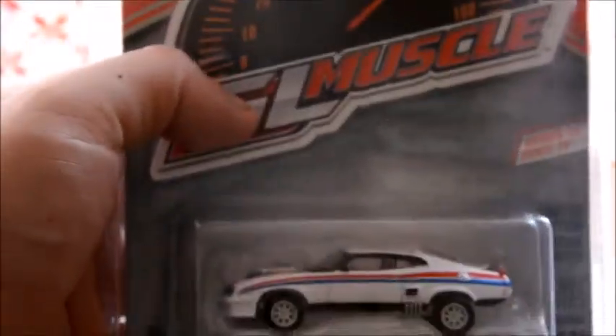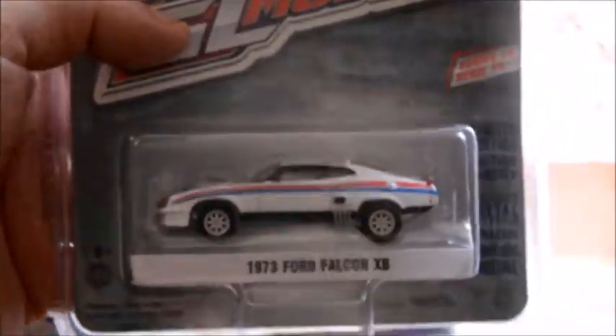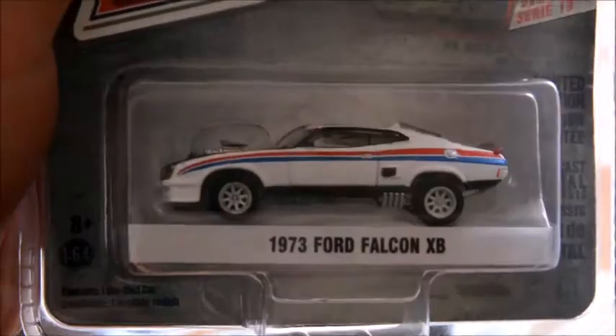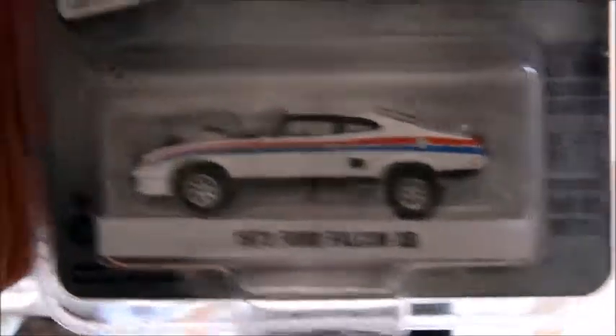Next up, we have this bad boy right here — there are two of them as well. One of these is going to go to a good friend of mine again. We have the 1973 Ford Falcon XB, the Aussie-made car. This is the second time Greenlight released it, the first time being when they did the Mad Max cars.